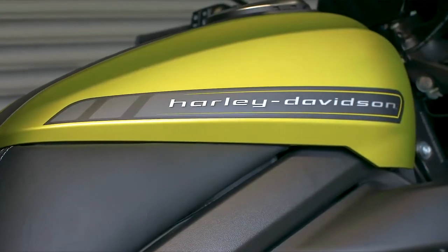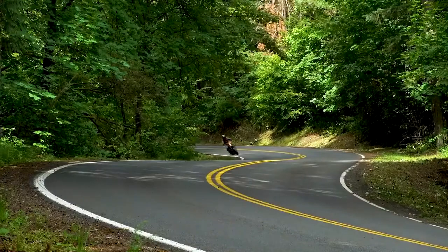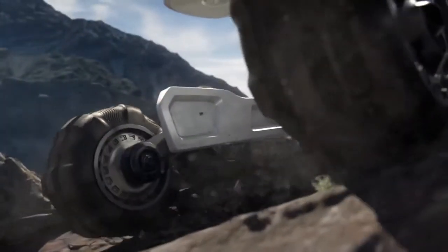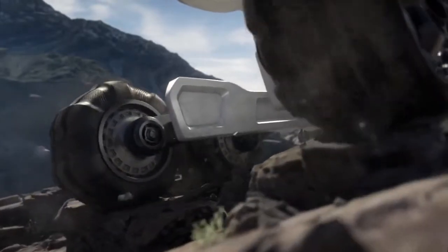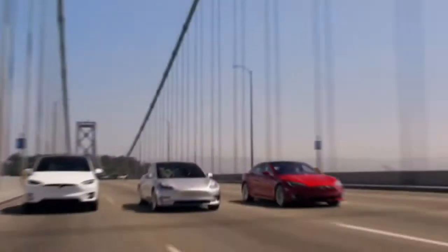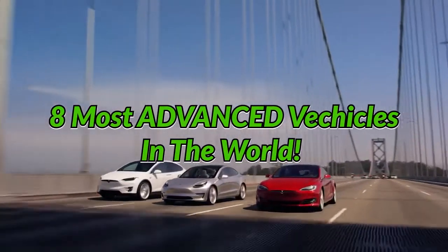Whether by land, air, or sea, development of transportation technology has gone hand-in-hand with the flourishing of any human society. So in the high-tech world we live in today, it is no surprise that the vehicles around us are becoming more advanced each and every day. In this video, we're going to take a look at 8 of the most advanced vehicles this world has to offer.